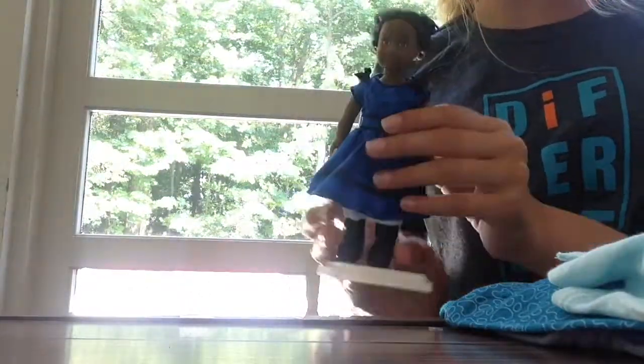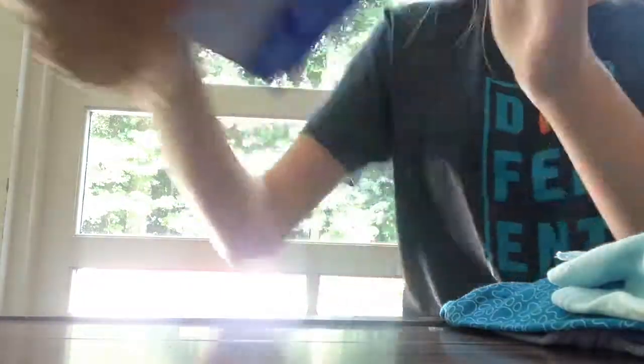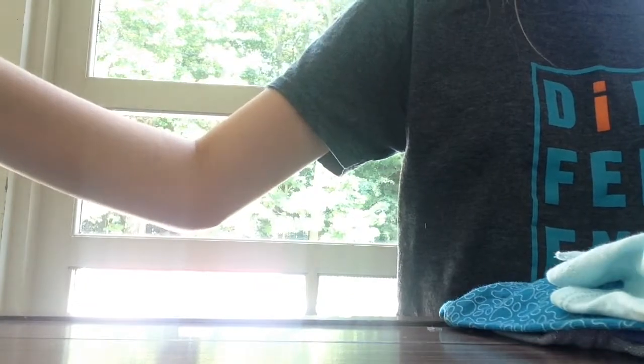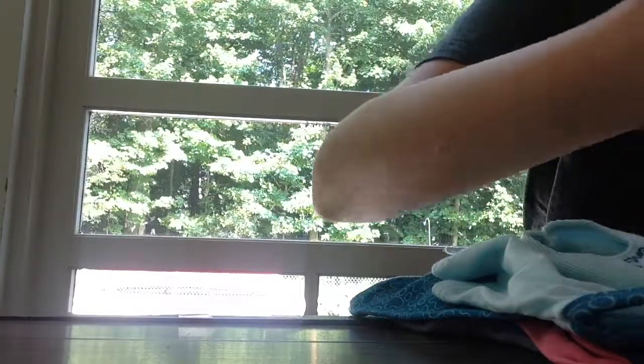Next, I got Addie's box set. It comes with a mini doll and stand, her three books, and a little bookmark that matches Addie's dress perfectly.